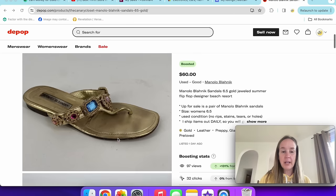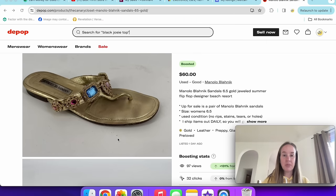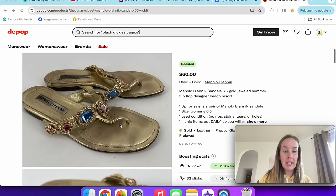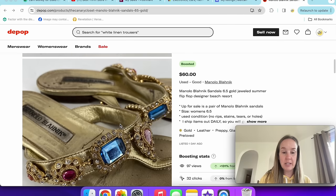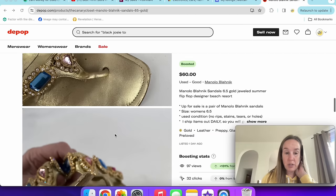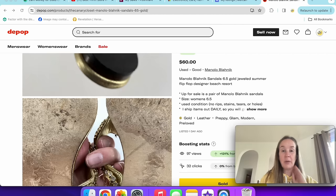Next up are these Manolo Blahniks. These were kind of beat — I think they came in a ThredUp Designer Rescue Box. Listed for $80, someone messaged asking if I'd accept $60, and I said yes given the condition. She lived in Canada, so I enabled worldwide shipping and charged $25 to ship, which is about what it cost. I tried to clean up the footbed but had a hard time, so I sold them as-is. Still a pretty good sale.